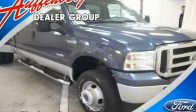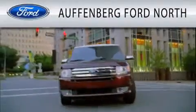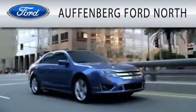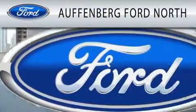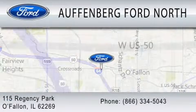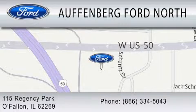Contact us today and schedule your opportunity to see this vehicle in person. Offenberg Ford North is dedicated to doing everything possible to ensure that the experience you have selecting your next vehicle is as pleasant as possible. We are located at 115 Regency Park in O'Fallon.